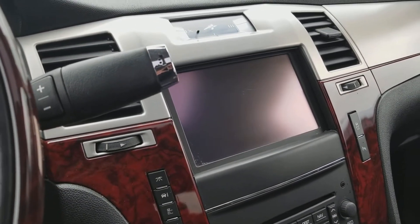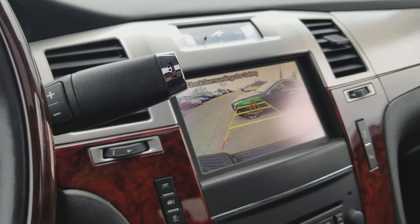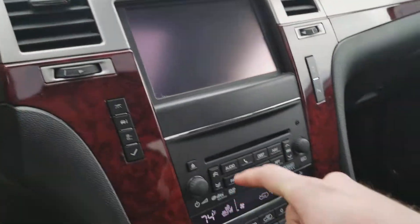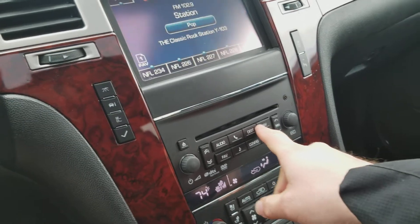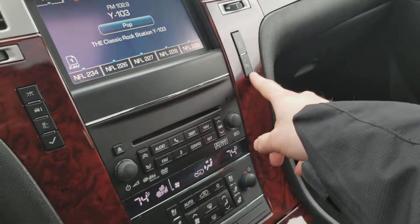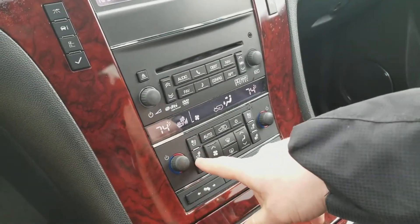Throw it into reverse — we'll see the backup camera. We've got that ATS behind us and you can hear the rear park assist. It's got navigation, here's your driver information center buttons, traction control, park assist.